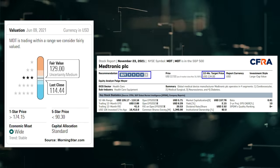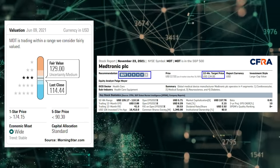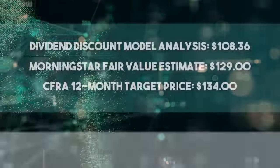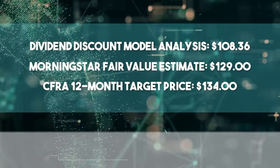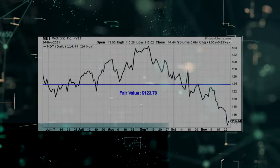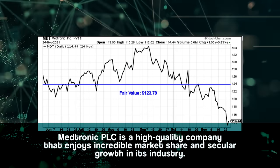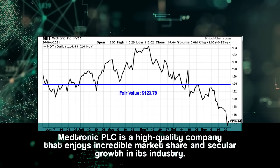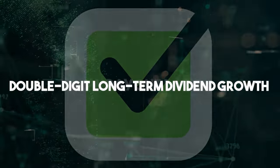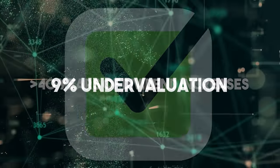Morningstar rates Medtronic as a three-star stock with a fair value estimate of $129. CFRA rates Medtronic as a four-star buy with a 12-month target price of $134. I came out lower this time around. Averaging the three numbers gives us a final valuation of $123.79, which would indicate the stock is possibly 9% undervalued. With a market-beating yield, double-digit long-term dividend growth, a low payout ratio, more than 40 consecutive years of dividend increases, and the potential that shares are 9% undervalued, this is a dividend aristocrat that all long-term dividend growth investors should seriously consider.